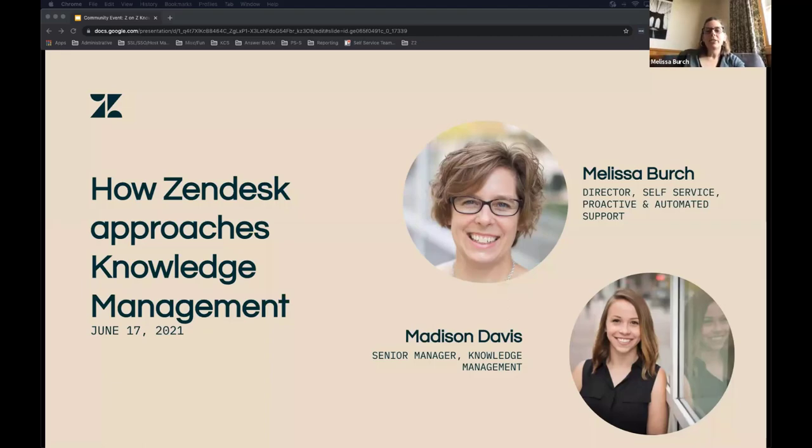Hi, everybody. I'm Melissa Birch, and I am so lucky to be the director of self-service here at Zendesk. What that really means is I'm a customer of Zendesk but also have the privilege of working for Zendesk at the same time. I'm delighted today to take you through some of the amazing work my team does to make our customers more successful using Zendesk.